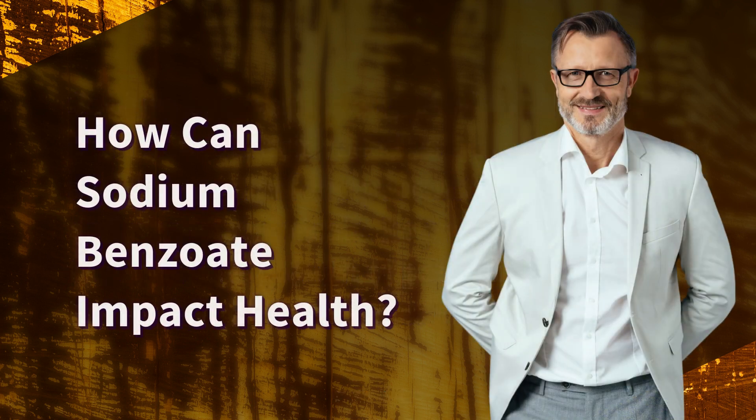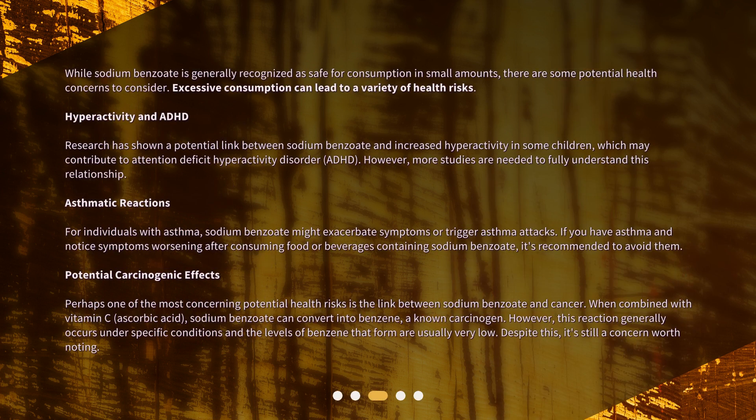How can sodium benzoate impact health? While sodium benzoate is generally recognized as safe for consumption in small amounts, there are some potential health concerns to consider. Excessive consumption can lead to a variety of health risks. Research has shown a potential link between sodium benzoate and increased hyperactivity in some children, which may contribute to attention deficit hyperactivity disorder, ADHD. However, more studies are needed to fully understand this relationship.